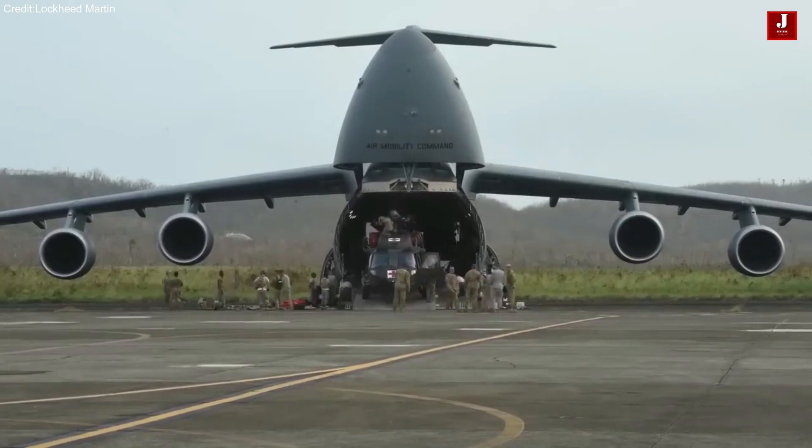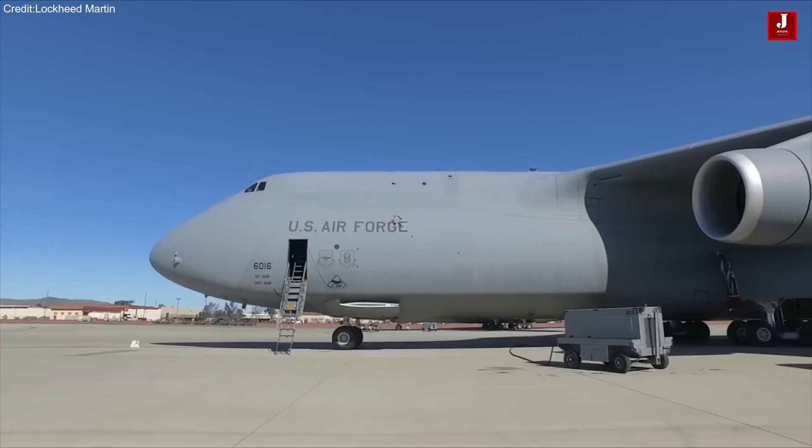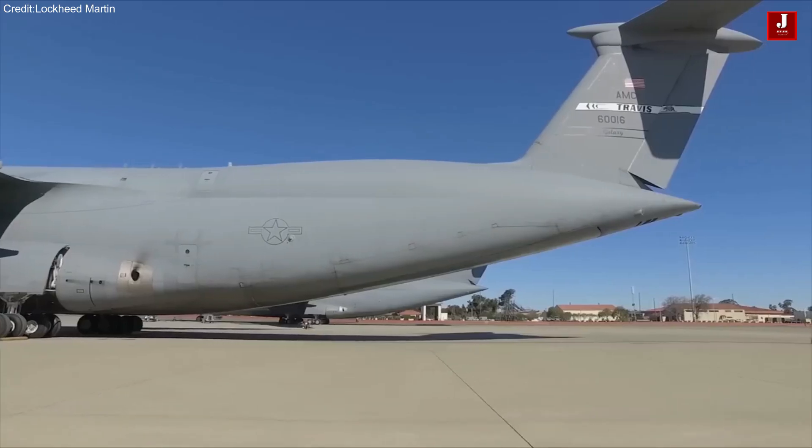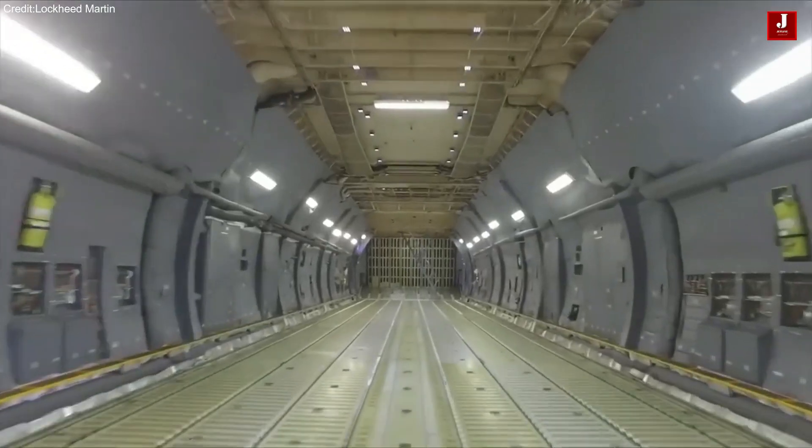The C-5 Galaxy boasts an astonishing payload capacity, capable of carrying up to 135 tons of cargo, providing heavy intercontinental range strategic airlift capabilities for transporting large amounts of material around the world.